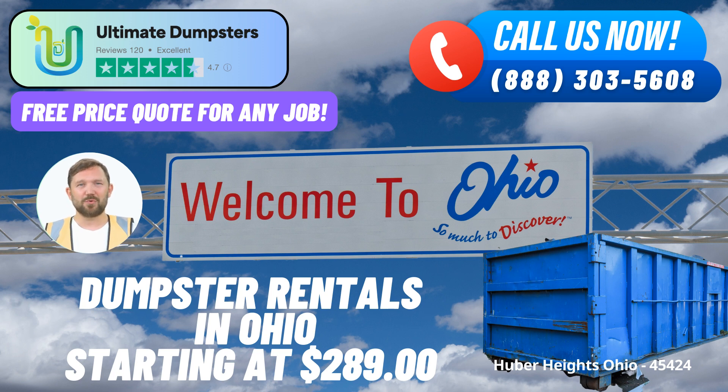Same-day Service. When you place your order in the morning, we're committed to providing same-day service. We understand that some projects require immediate action, and we're here to support you every step of the way.